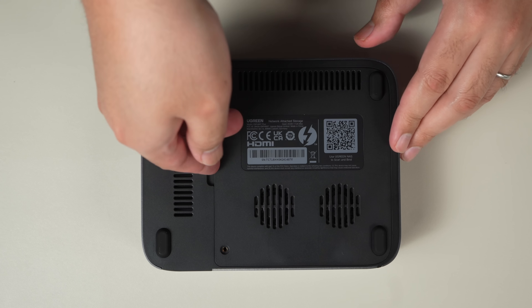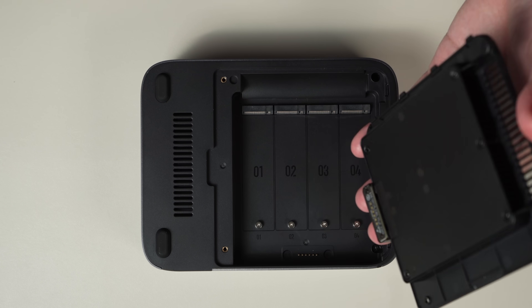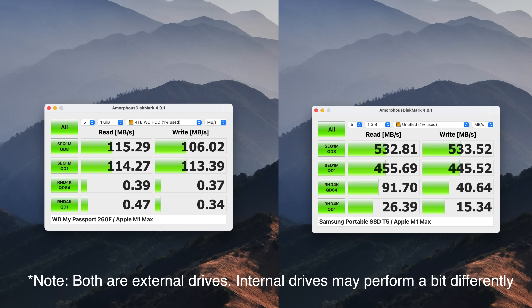The DXP480T+ in particular is interesting because it doesn't have support for any hard drives — only M.2 NVMe SSDs. Why is that important? Well, the problem with traditional hard drives is that they're slower than SSDs, especially in random reads and writes. Also, they're much louder, whereas SSDs typically don't make any noise.